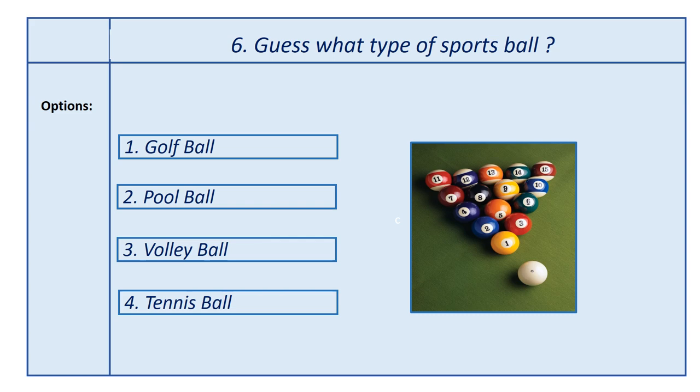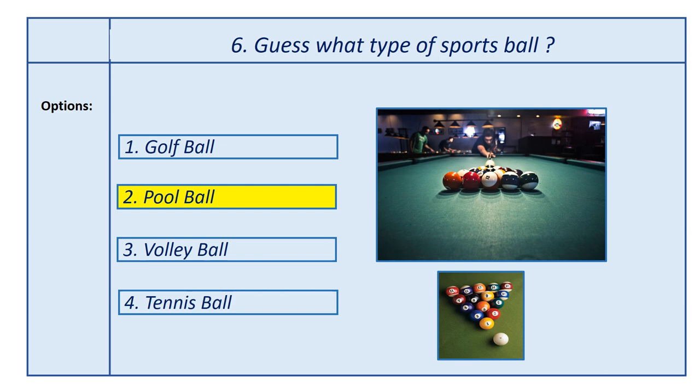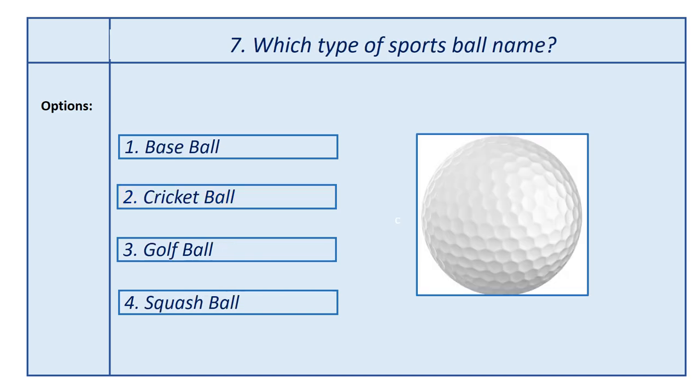Sixth question, guess what type of sports ball. Options: first option, golf ball; second option, pool ball; third option, volleyball; fourth option, tennis ball. Answer is pool ball. This ball is used in the pool game.